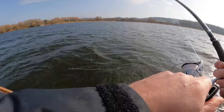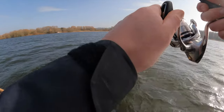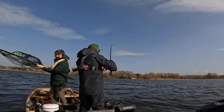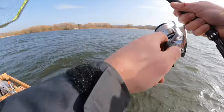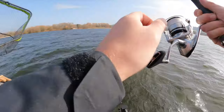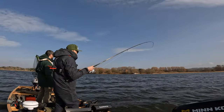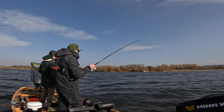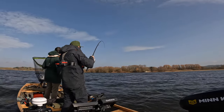Oh yes, fish — big fish! Good head shakes, good one. It's not small. I don't think it's a jack. Well done, man, well done.